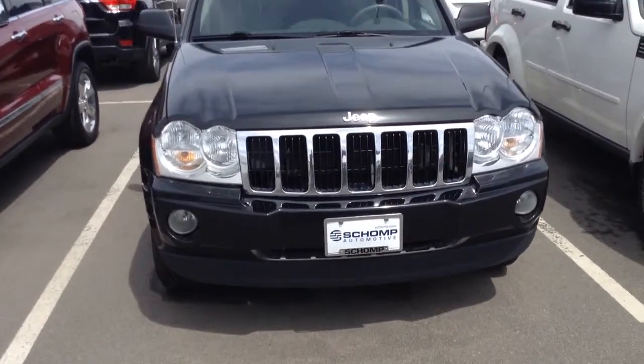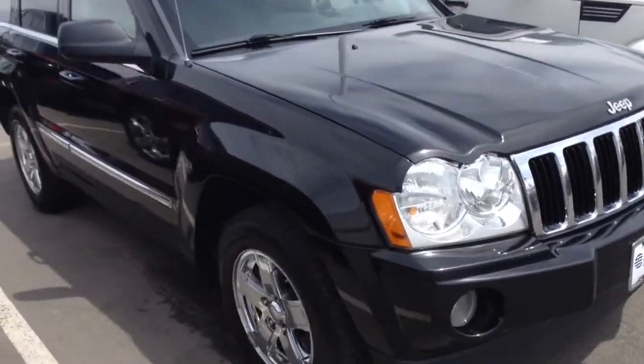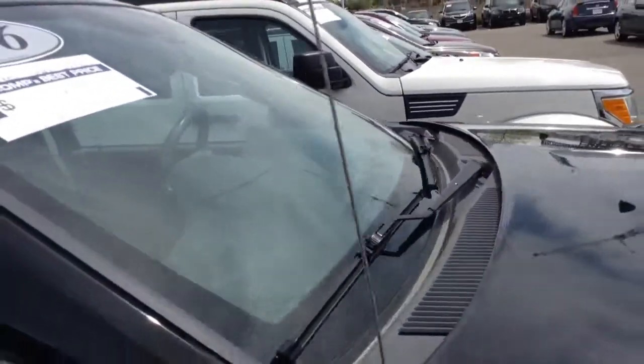Hey, this is Drew down at Shop BMW. Thank you for the interest in this '06 Grand Cherokee. It's in really, really good shape. Paint looks great. Tires are good.